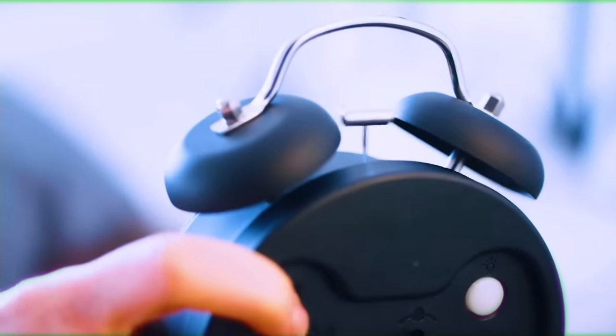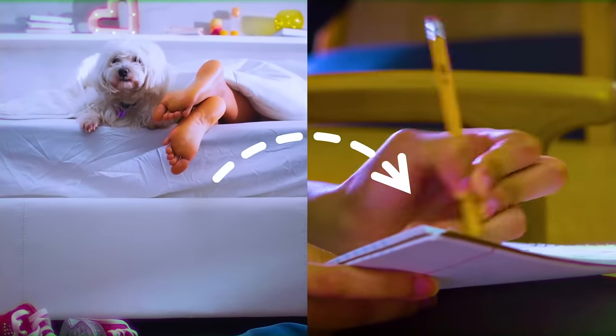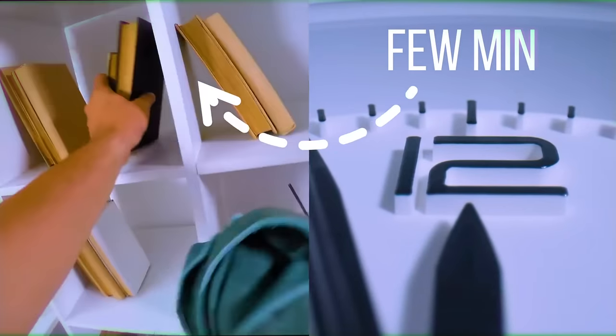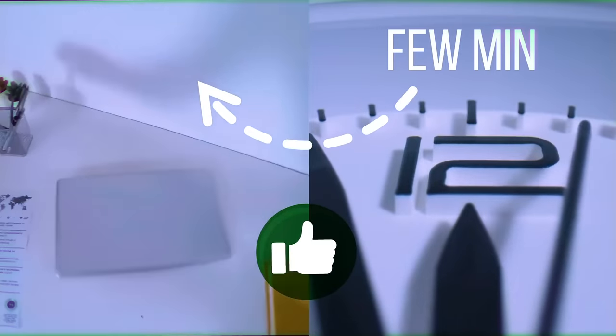Procrastination can be a slippery slope. Once it starts, it's hard to break out. An easy start is to create a list of all the things that you've been avoiding. Then commit to spending just a few minutes doing one of those things. Even if you don't complete it, this is a fantastic way to move forward. Before long, you'll feel better just by crossing things off that list.